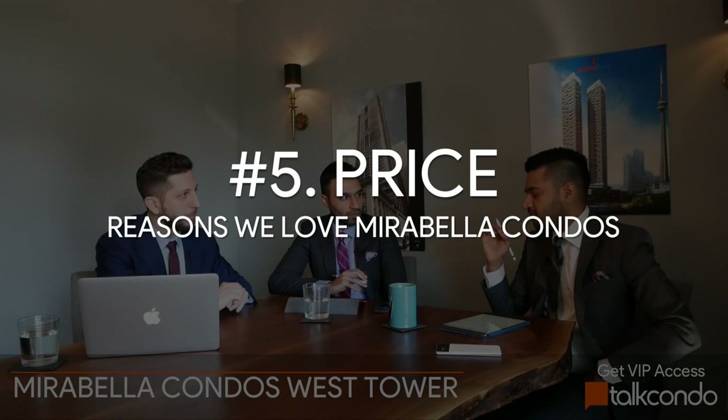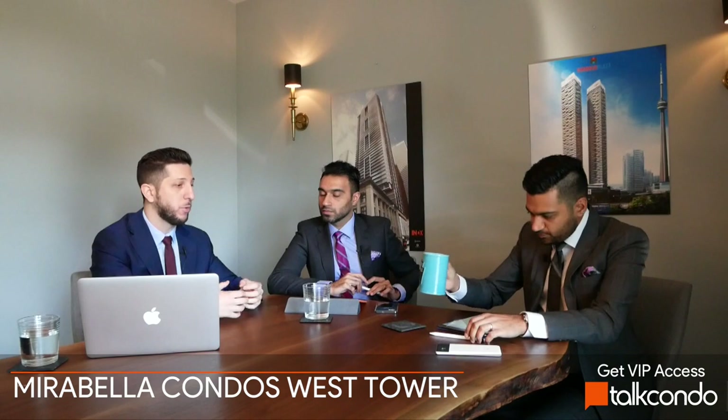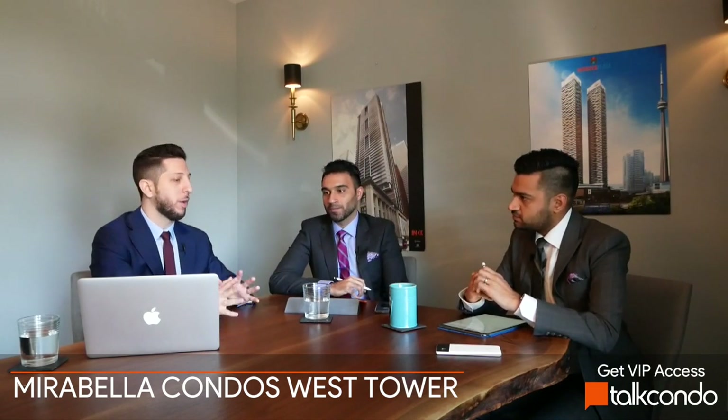One of the last things to touch on is price points. For those south lake views — protected, forever views — if you want to buy something right on the lake downtown, you're going to be looking at easily $1,500 per square foot plus, as an entry point for that lake-view unit right on the water. We don't have an exact price point now, but I can tell you it will not be anywhere near $1,500 per square foot. It's going to be significantly better than that.